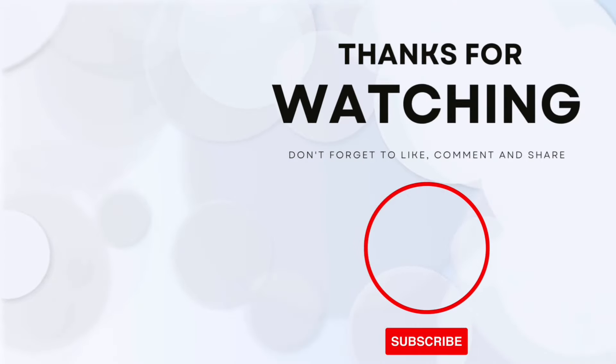Shopping links are in the description box below and on my LTK app. Thanks so much for watching — hit like and subscribe and I'll see you soon.